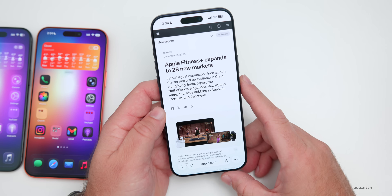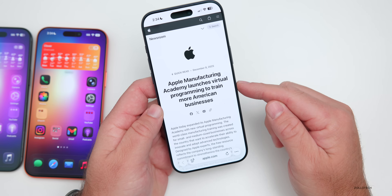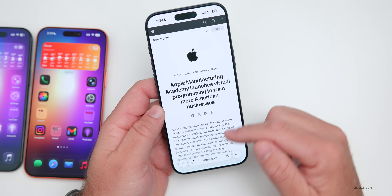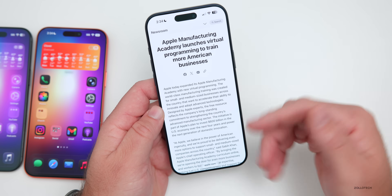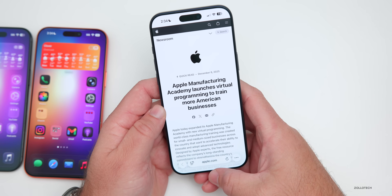Apple also announced the Apple Manufacturing Academy launching virtual programming to train more American businesses. Apple expanded the academy with new virtual programming, so you can learn all about it — I'll link it in the description below. Be sure to check it out if you're interested.